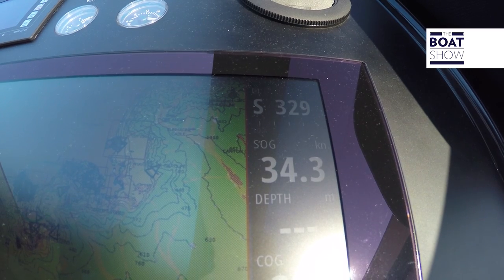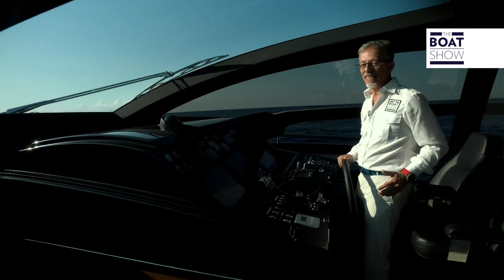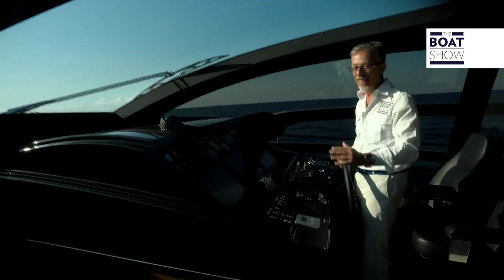Here we are at maximum cruising speed: 2,100 RPM, and the speed is 34 knots. This means the Riva 76 Perseo is also a very fast boat, and long distances are shorter.